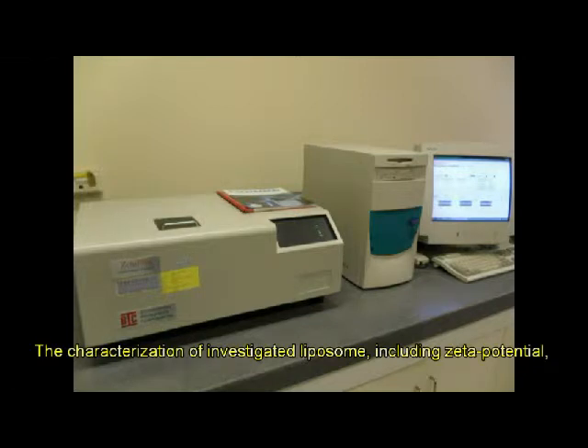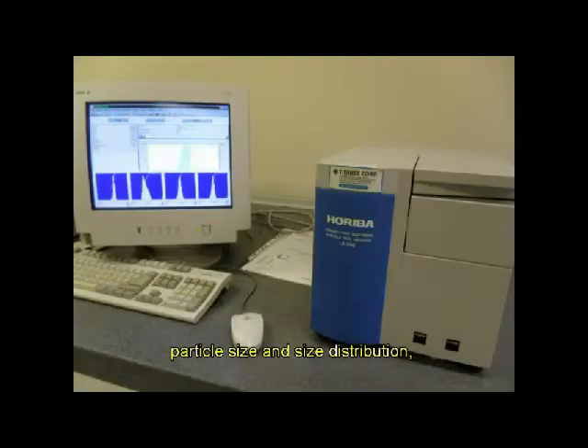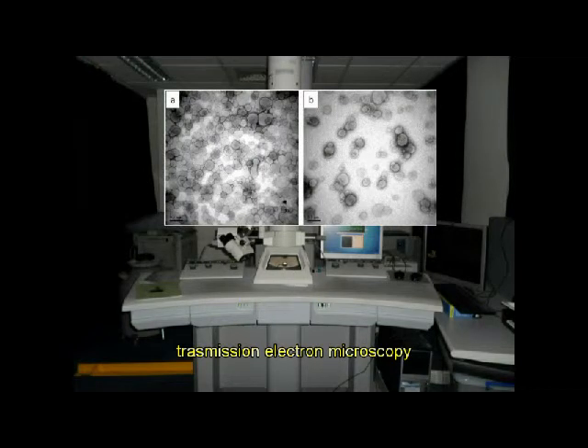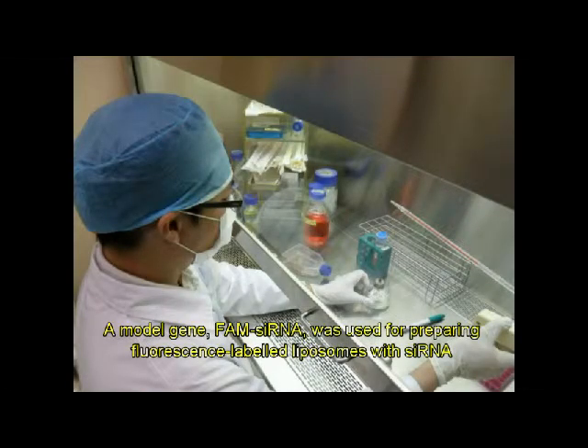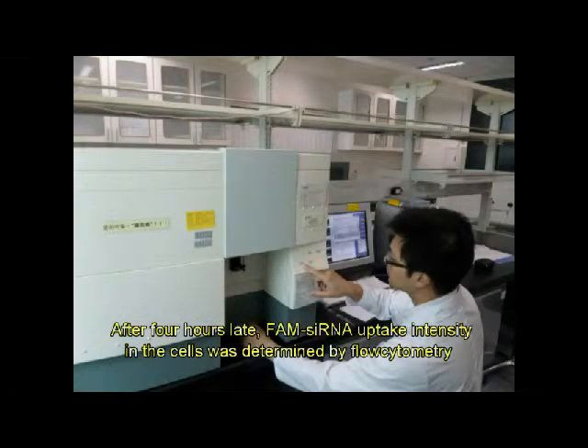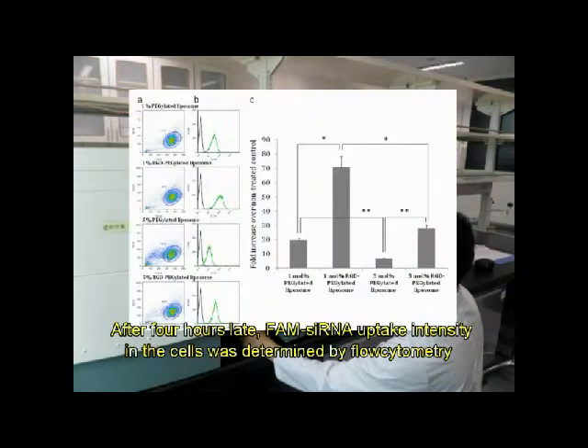The characterization of the investigated liposomes, including zeta potential, particle size, size distribution, and transmission electron microscopy, was performed. A model gene FAM-siRNA was used for preparing fluorescent-labeled liposomes with siRNA. RPE cells were then treated with this liposome preparation, and after four hours, FAM-siRNA uptake intensity in the cells was determined by flow cytometry.